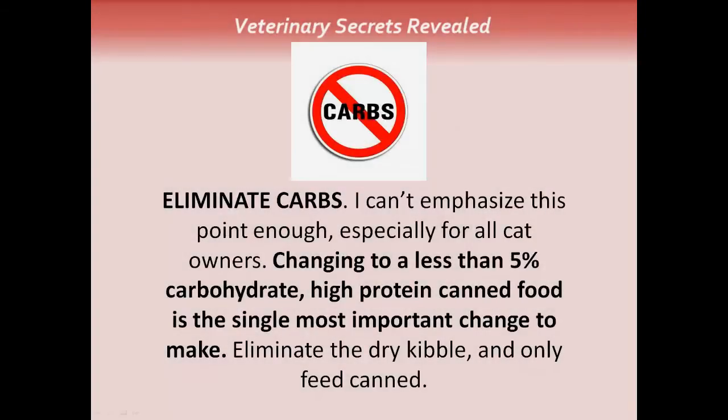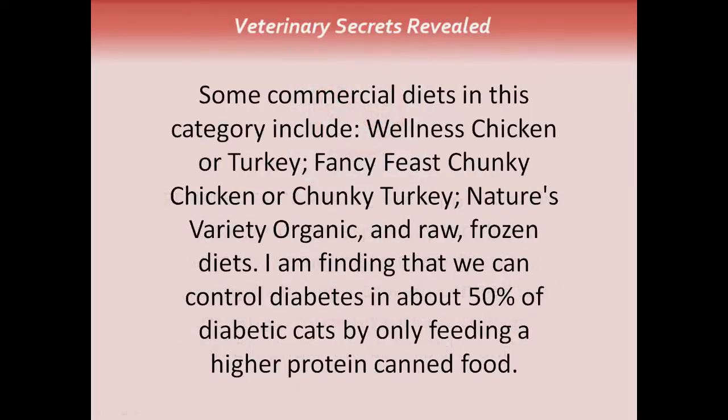Eliminate the carbohydrates — I can't emphasize this point enough, especially for cat owners. Changing to a less than 5% carbohydrate, high-protein canned food is probably the single most important change to make. Eliminate the dry kibble and only feed canned. This applies to dog owners as well — there's increasing evidence around glucose spikes following high-carbohydrate meals. Commercial diets that are very low-carb and high-protein include Wellness chicken or turkey, Fancy Feast chunky chicken or chunky turkey, Nature's Variety organic, and all raw frozen diets. We control diabetes in about 50% of diabetic cats by only feeding a higher-protein canned food.